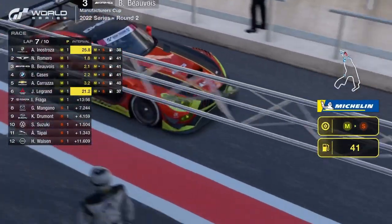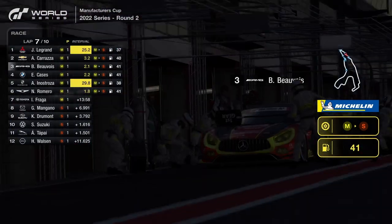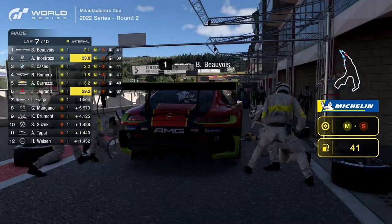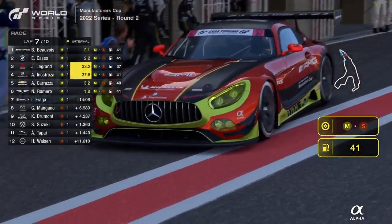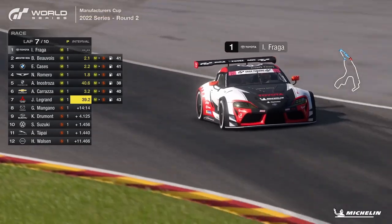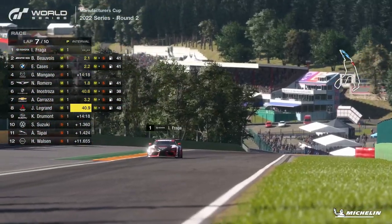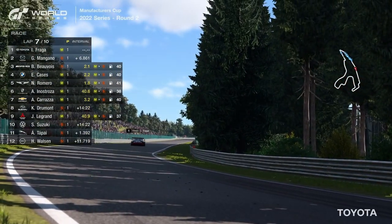Into the pits comes Baptiste Beauvoir for Mercedes AMG — off the medium tyres, onto the soft tyres. A reminder: no fuel stops for these drivers in this race. The key question now is whether Kylian Drummond has been able to jump Beauvoir and the others via the pit stop timing. Drivers are going by — that was Igor Fraga on his way up towards Raidillon, retaking the lead as expected. Let's see where Beauvoir and Cassis come out, and more importantly where the rest of the field is.